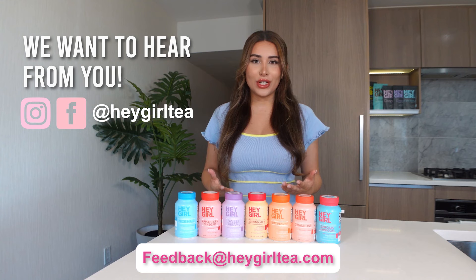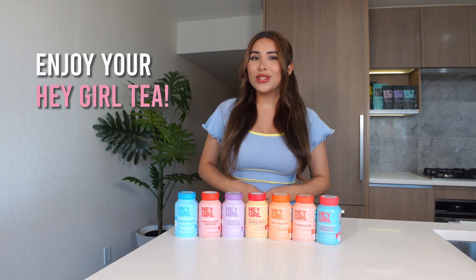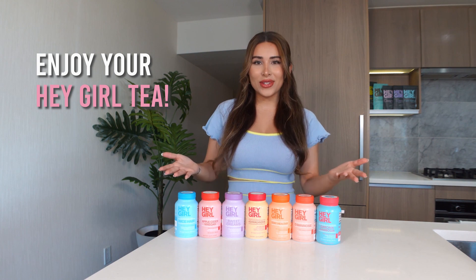We want you to be happy with your purchase, and if you're not, we want to make it right. Now that you know the do's and don'ts, enjoy your Hey Girl supplement.